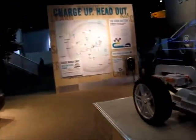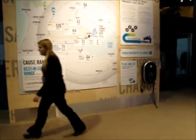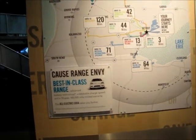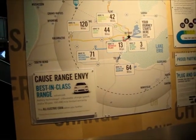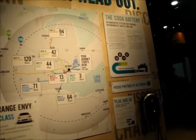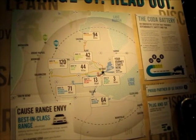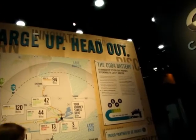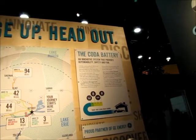There's a display back here, and it's basically saying: best-in-class range, advanced battery technology, unbeatable charge speed, 10-year / 100,000-mile limited warranty. You can see — the electric Coda takes you further. Drive to Battle Creek from Detroit — 120 miles.